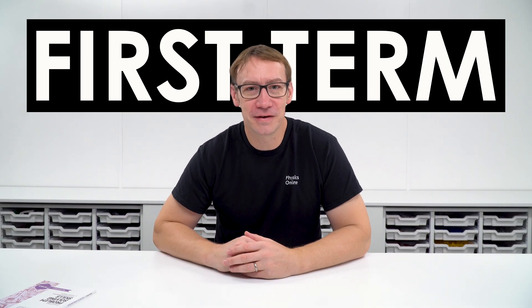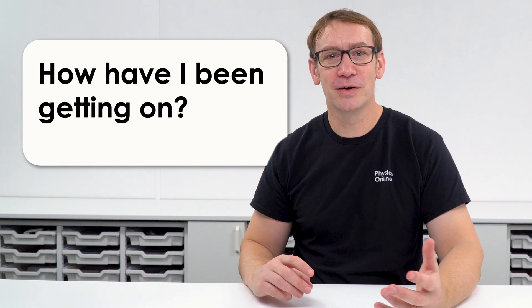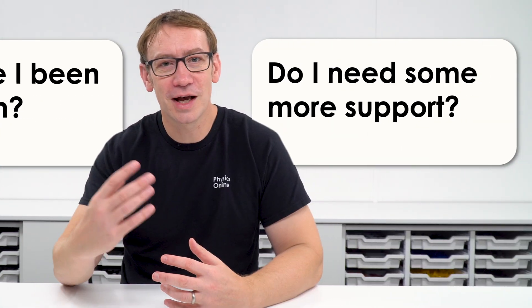That is the first term of A-Level Physics now complete, but it's also a great time to reflect on how you've been getting on and maybe look at other ways to help support you going forward. I've made thousands of resources to help people just like you as they prepare for A-Level Physics, and being a past teacher myself, these are the kind of things I would share with my own students.